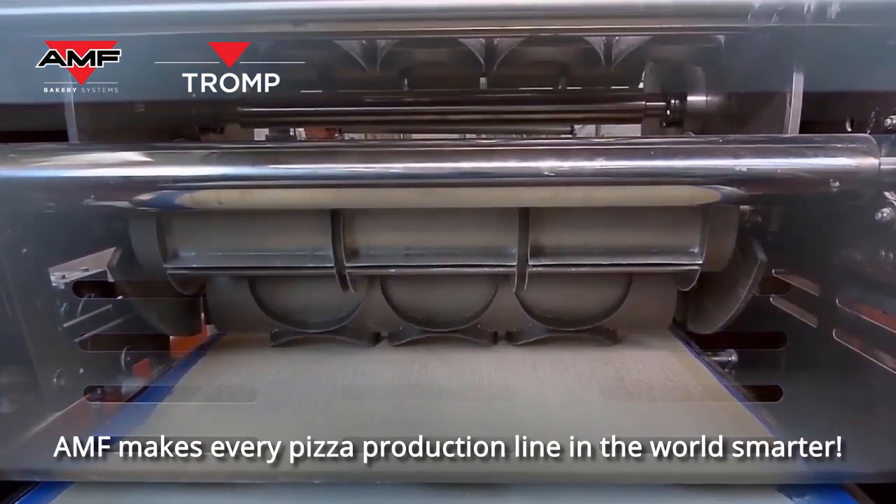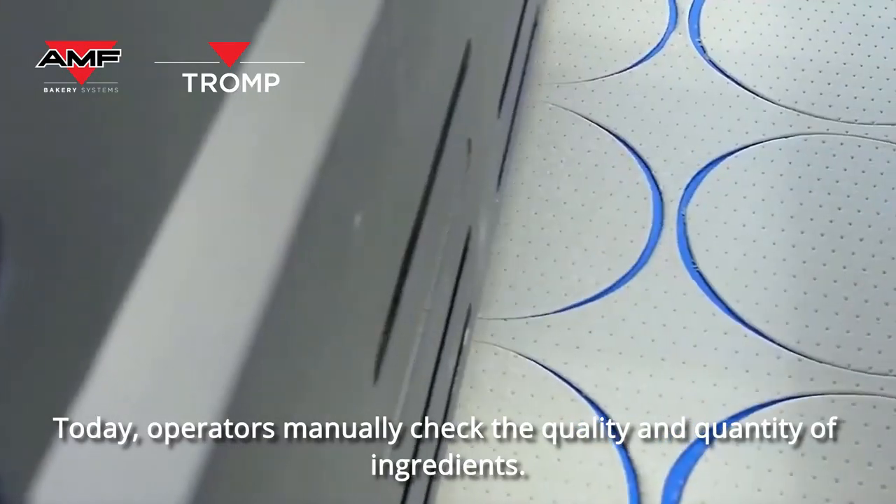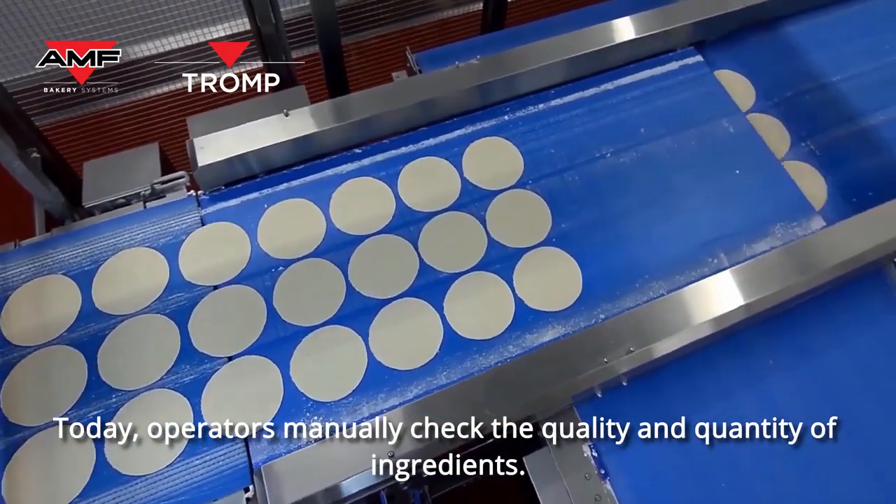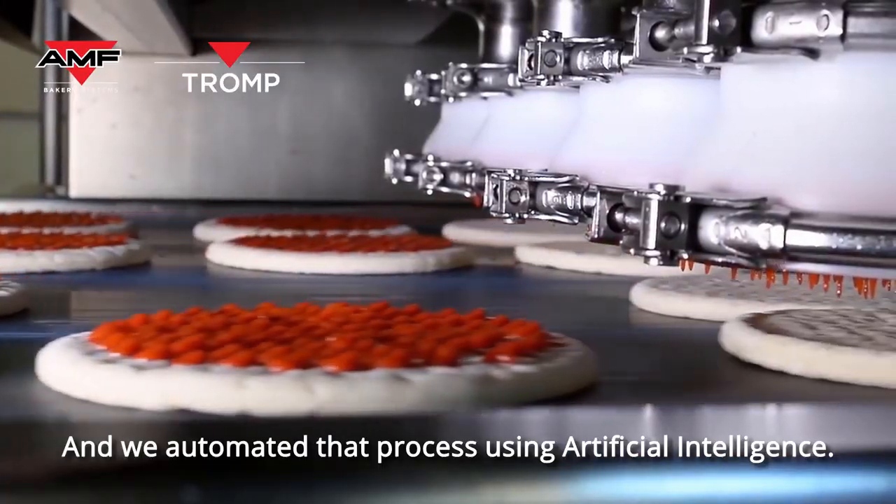AMF makes every pizza production line in the world smarter. Today, operators manually check the quality and quantity of ingredients — and we automated that process using artificial intelligence.